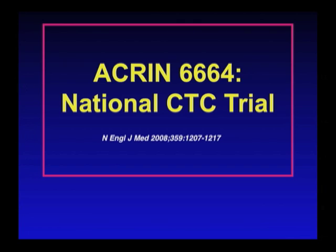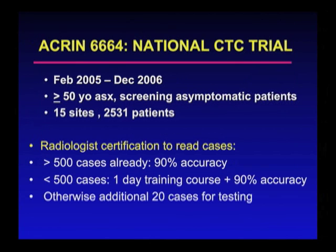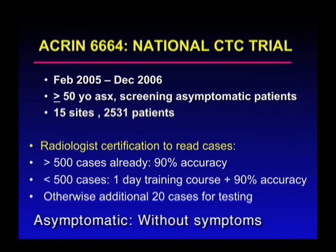What's the validation that this technique works? Well, probably the best and largest trial is the ACRIN National CT Colonography Trial. This was carried out at 15 sites — we at the San Francisco VA were one of the 15 sites. You can see over 2,500 patients. These were all adult patients age 50 or above, and they were all screening or asymptomatic patients.